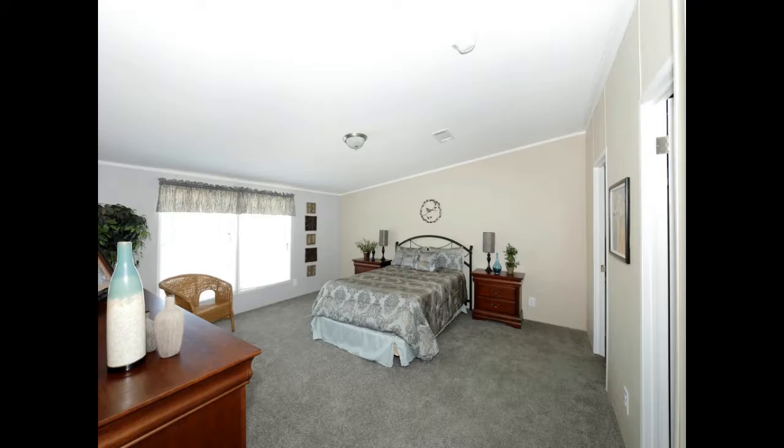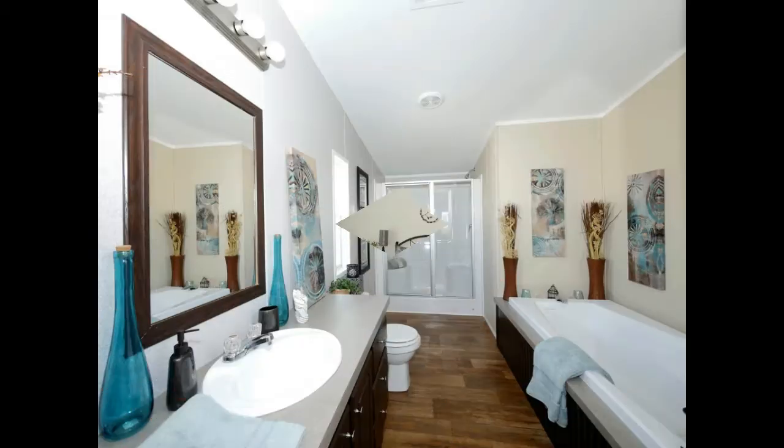The master bedroom features a huge walk-in closet and the master bath has a tub anyone would love to soak in.